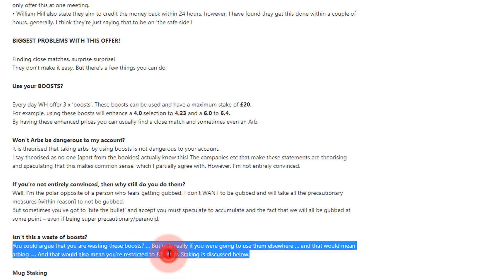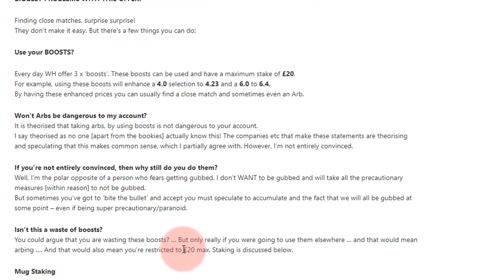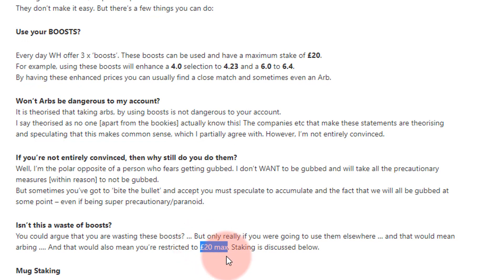Because you can get £20 max on these boosts, you could argue: why would you waste it on a tenner? I'll talk about that in the mug staking section. But the rule of thumb: even if it's a really skinny qualifying loss, always take the £20, because you've got the BOG element. If it's a close match, always take the £20. If it's an arb, always take the £20 — you'd be a fool not to.